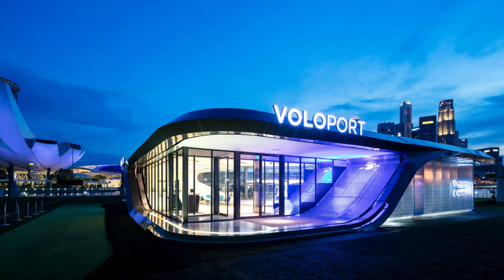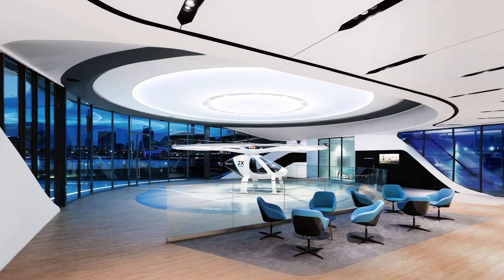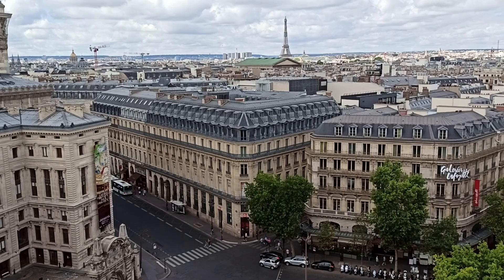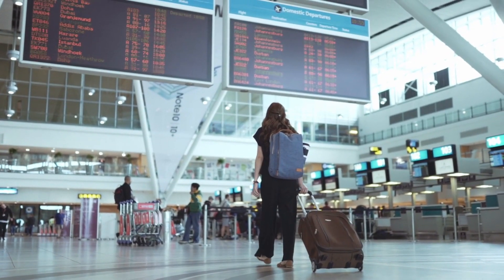Volocopter has stated they are not going to sell their eVTOL to private or commercial buyers, at least at this stage. Instead, they plan to build a chain of so-called Voloports and create the infrastructure for air taxi services. The primary destination is Paris, where they want to connect Paris airports with several Voloport locations in the city, significantly reducing journey times from the city center to the airports.